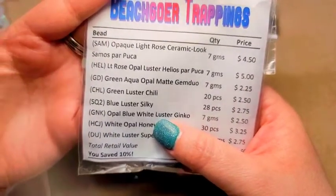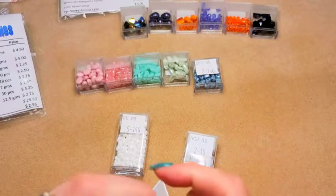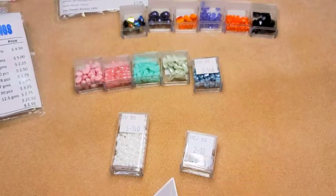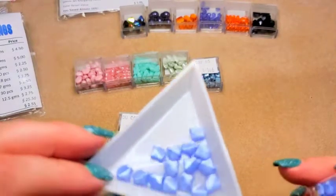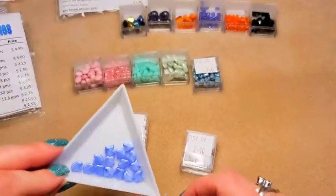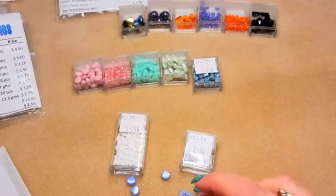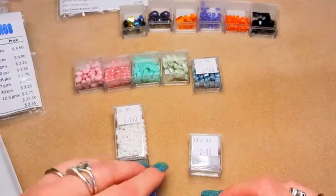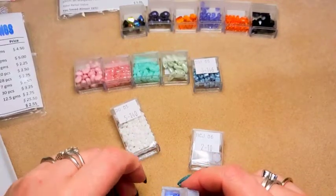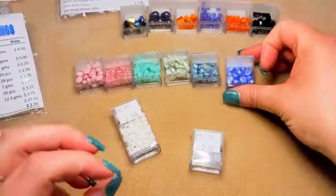Then some ginkgo beads — code GNK — opal blue white luster ginkgos. These are really pretty as well, I love ginkgo beads. They're so pretty, they look like little leaves. You're going to see different tones in there. Beautiful ginkgo beads.